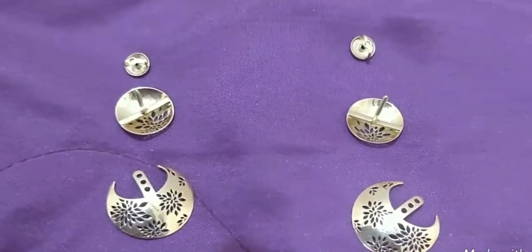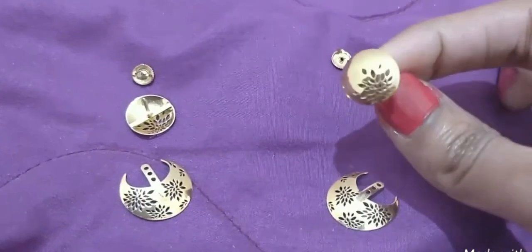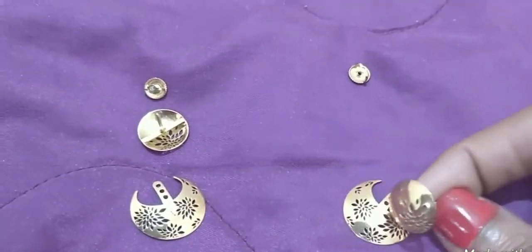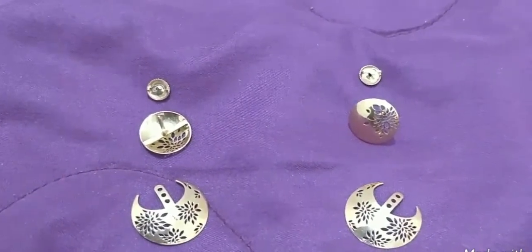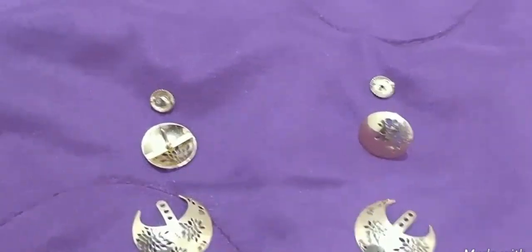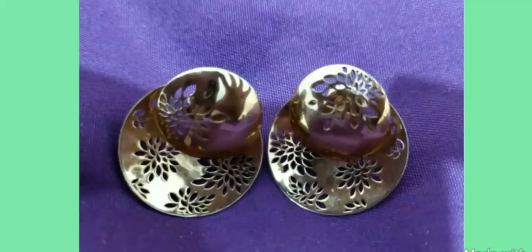This product is also customizable to 22 karat gold. They have this option on their website where you can customize this earring to 22 karat gold. Of course, the price of the earrings will increase when you want it in 22 karat. Carrotlane also offers free insured shipping.